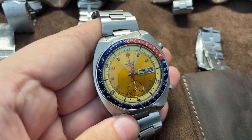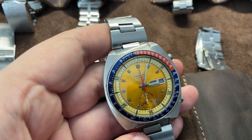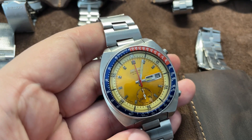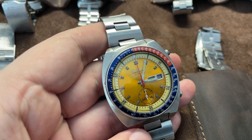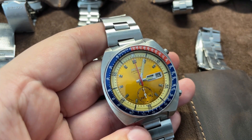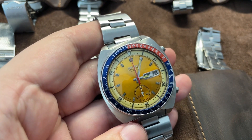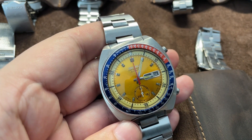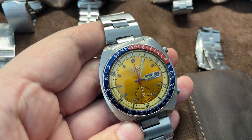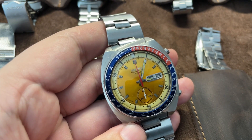The Seiko Pogue is special because it was the first automatic watch in space, and we did not know that until the internet and watch forums. On one of those watch forums, watch nerds were checking out space photos and noticed a different watch next to a Speedmaster Moonwatch — an Omega Speedmaster Professional — on Colonel William Pogue's hand.